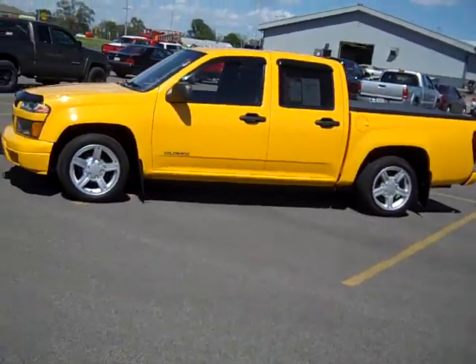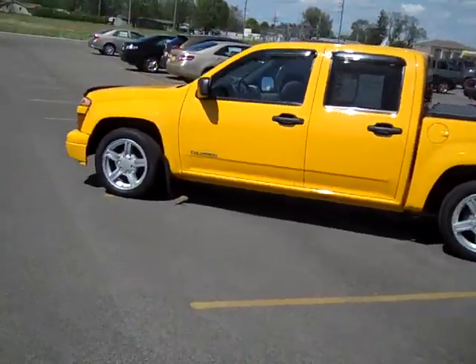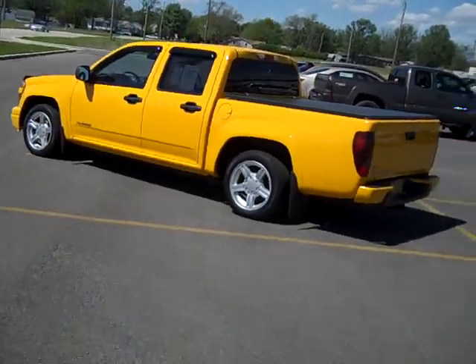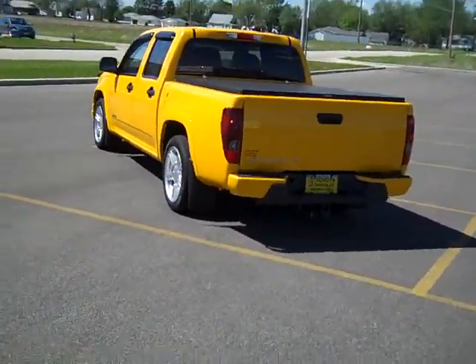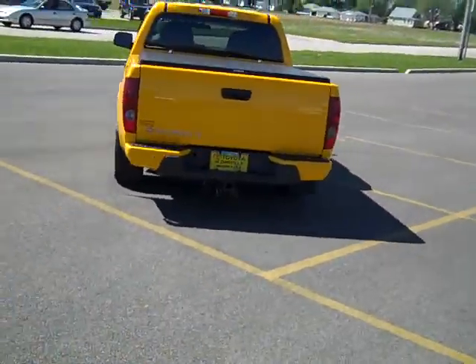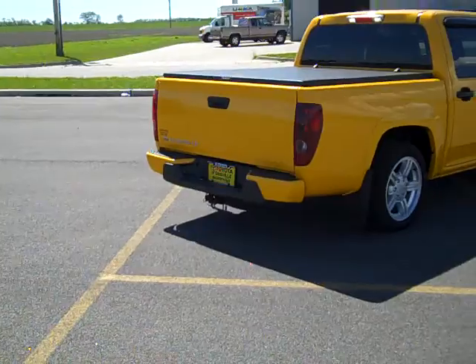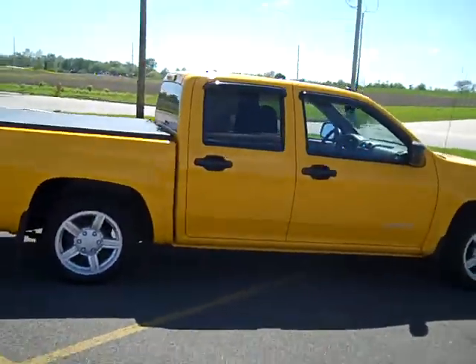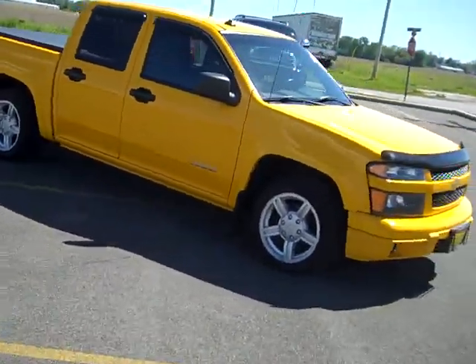Hey guys, it's Mike the internet man here at Toyota Danville with another golden nugget. And no, I don't just say golden nugget because this beauty is golden yellow — which will brighten up everybody's day when they see it go by — because this Colorado is in magnificent shape. It's an '04 Colorado LS with a tonneau cover. As you can see, she is just a beauty.